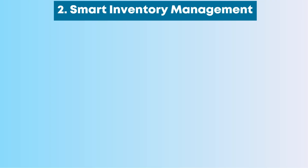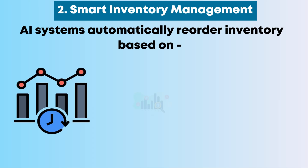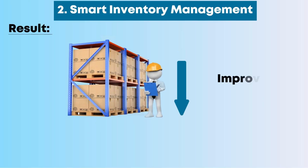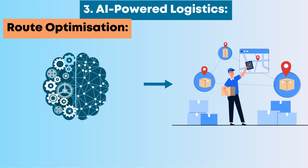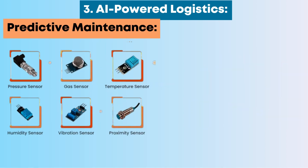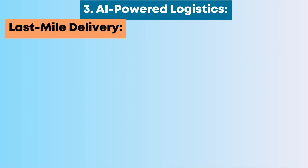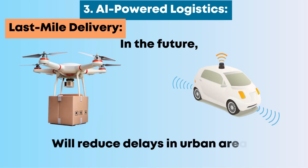Number 2: Smart Inventory Management. AI systems automatically reorder inventory based on real-time demand, seasonal trends, and lead times, resulting in lower holding costs and improved availability. Number 3: AI-Powered Logistics. Route optimization allows AI to recommend the fastest and most cost-effective delivery routes. Predictive maintenance uses sensors to predict when trucks or machines need servicing before a breakdown occurs. In the future, drones and autonomous vehicles will reduce delays in urban last-mile delivery.